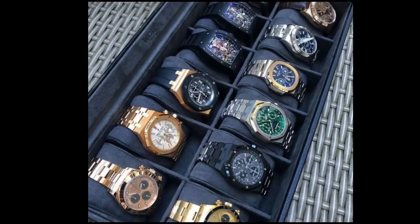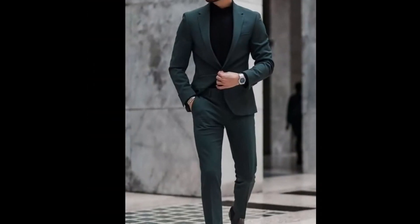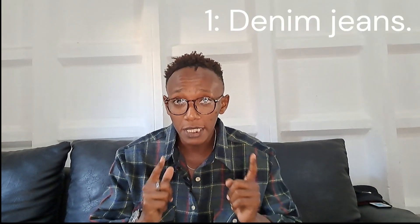Have you ever wondered what you might be missing in your closet? Stick to this video to find out the most important items a man could own — necessities in his life. It's your boy Wesley here, and today I will show you items that every grown man should have in his closet. Let's get down into the video because there are a lot of items here.